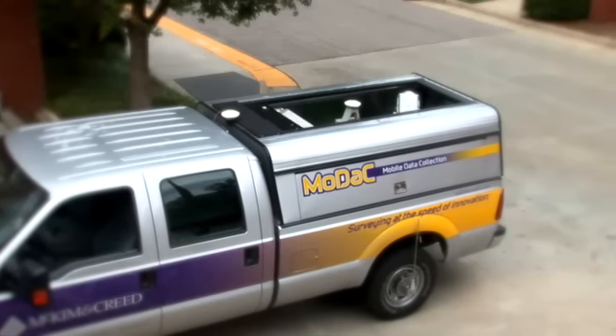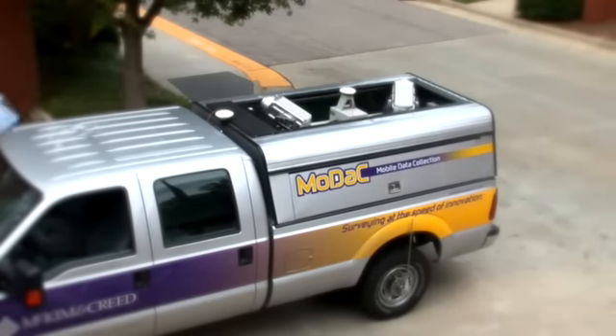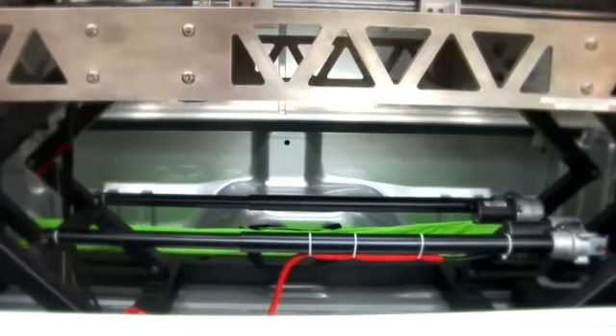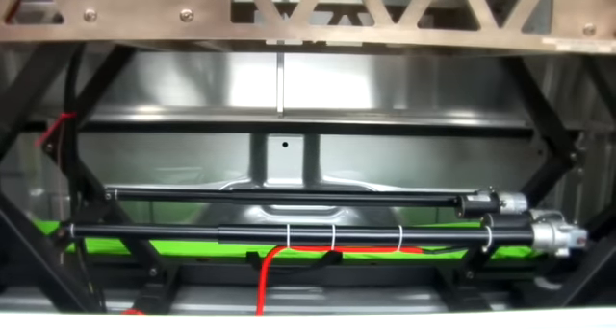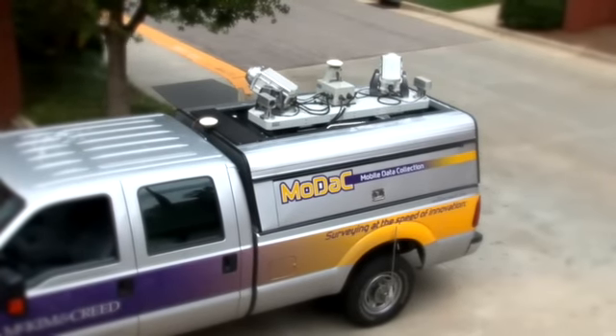McKim and Creed's trademark mobile scanning system is known as MODAC — Mobile Data Collection. A motor-driven system opens a roll-top roof, raises the scanners, and locks them into place, all within five minutes. It's practically a transformer. This automated system saves time on the job site and improves efficiency.